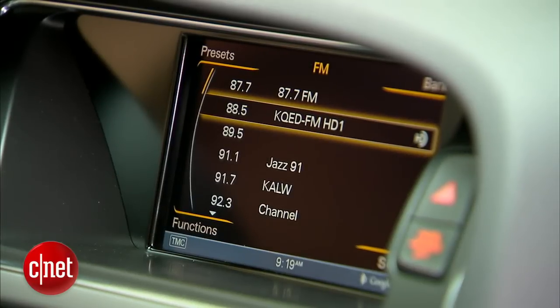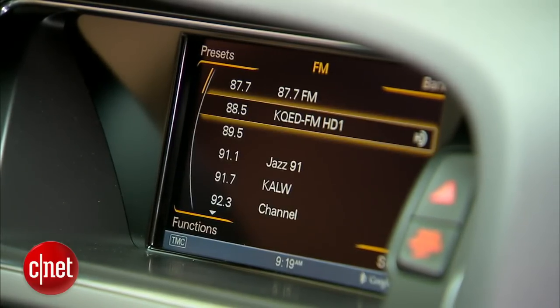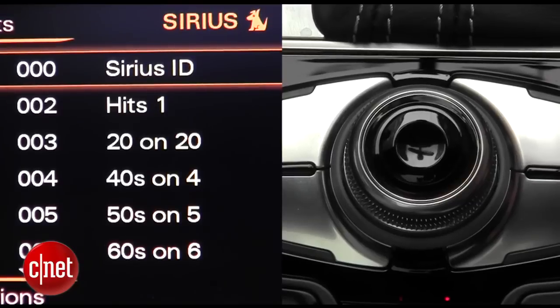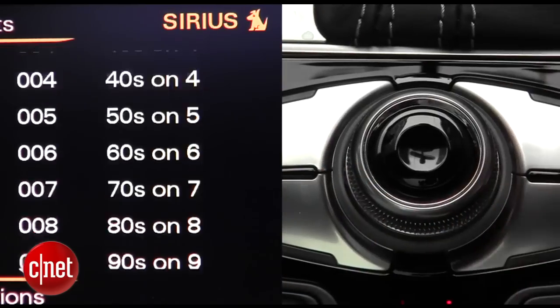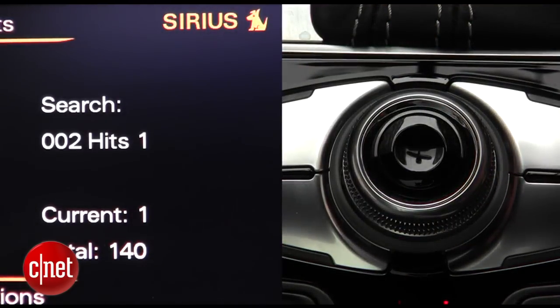AM/FM display is really good, and rolling between stations and clicking to select one is very intuitive — except for one thing. On the left you see a list of radio stations; on the right is the controller you'd use to roll between them. Quick, without thinking, which way do you turn the knob? I want to turn it clockwise, but it's backwards. On the Audi, you've got to turn counterclockwise to go down the list.